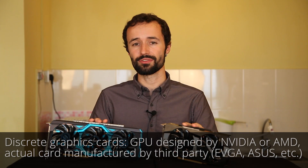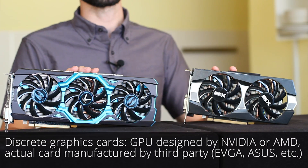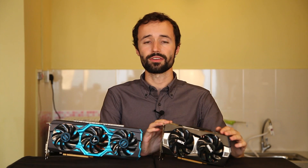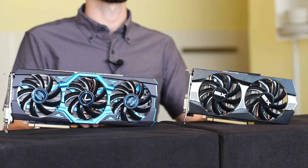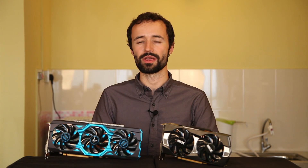When it comes to discrete graphics cards, the two big names are NVIDIA and AMD. Here in our office, we've pulled out two graphics cards from AMD's venerable 200 series: a Radeon R7 270X and an R9 290. Both AMD and NVIDIA launch new generations of graphics cards every one to two years, offering a range of power levels and price options. Let's take a closer look to discuss some important numbers that will help you compare graphics cards.